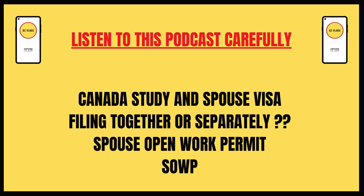The Canadian government and the CIC website guide you on how to file. You can file both visas together.